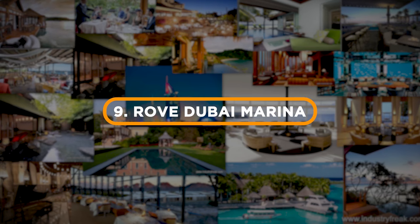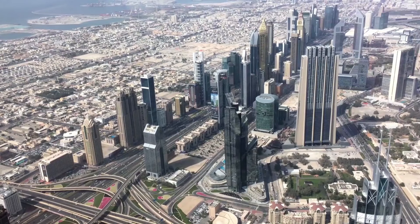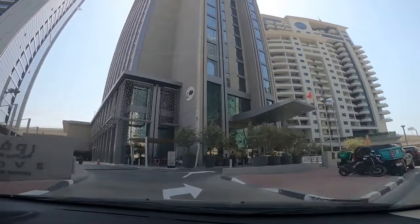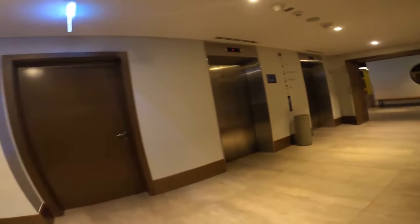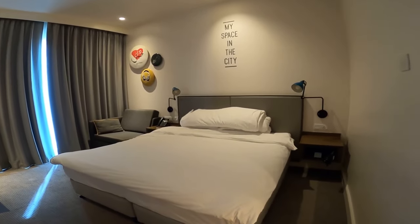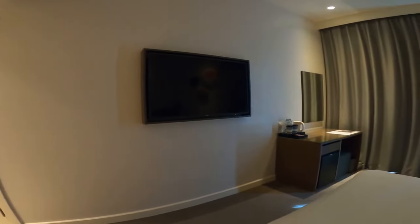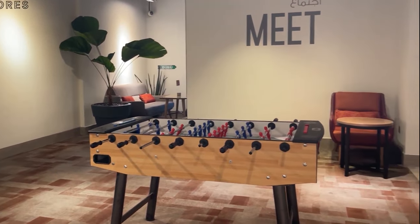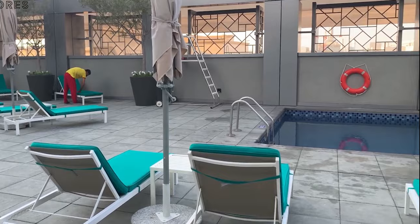Number 9: Rove Dubai Marina. If you're looking for cheap hotels in Dubai Marina, you'll have a hard time finding one since most hotels in this area are quite expensive. However, there is an accommodation that may fit your budget — the Rove Dubai Marina, a three-star hotel located in one of the best areas of the city. If you're interested in getting to know the city but also want to enjoy the beach, restaurants, and shops, sleeping in this neighborhood is an ideal option. This hotel offers double rooms with one large bed or two single beds. Every room measures 26 square meters and has a sofa bed. Interconnecting rooms can be booked, perfect for families. If you stay here, you can enjoy an outdoor pool, a 24-hour gym, game room, work area, and more.